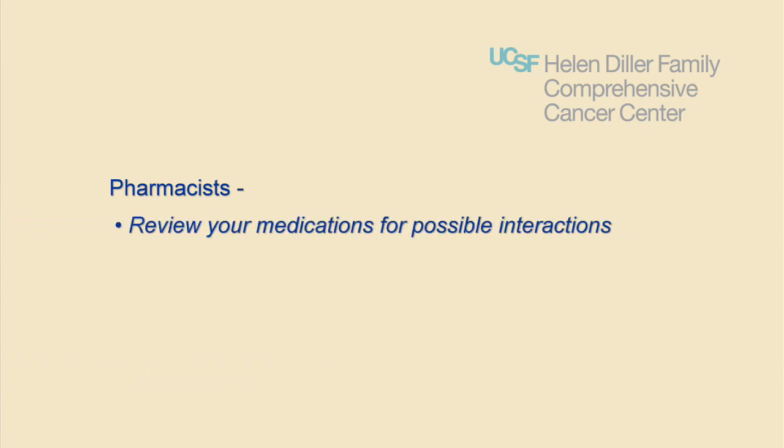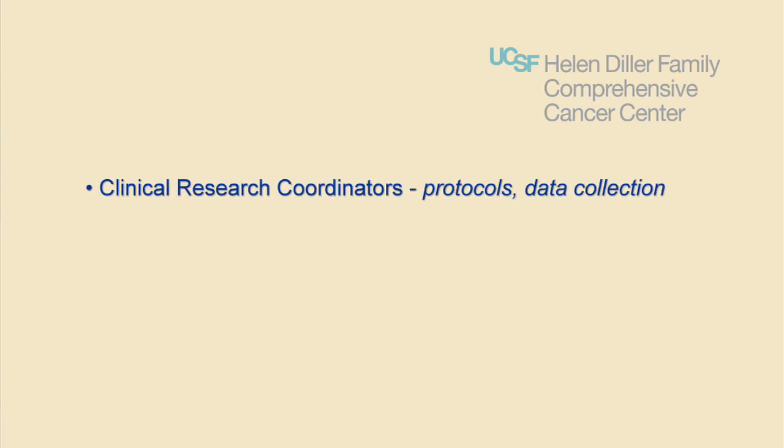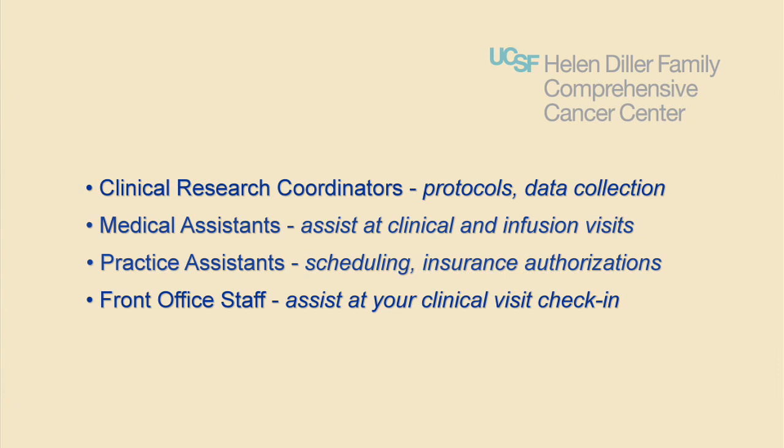Pharmacists review your medications for possible interactions and prepare chemotherapy in the infusion and transfusion centers. Clinical research coordinators, or CRCs, provide information on clinical research protocols recommended by your physician and assist with data collection, infusion scheduling, and treatment during the protocol. Medical assistants assist you and your health care provider and nurse during your clinic or infusion center visit. Practice assistants schedule your visits and coordinate any insurance or authorization needs. Front office staff greet you and assist with checking you in.